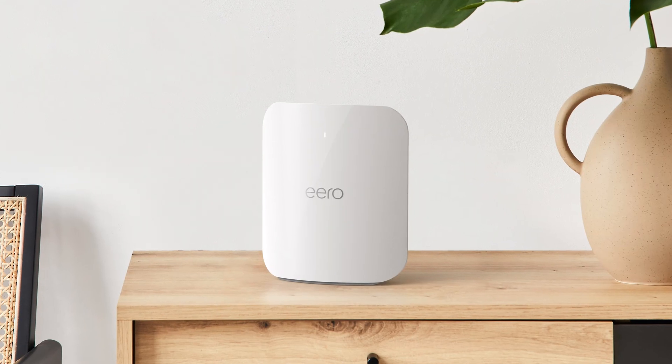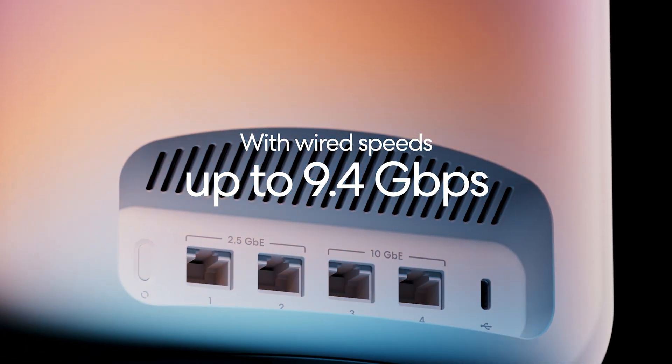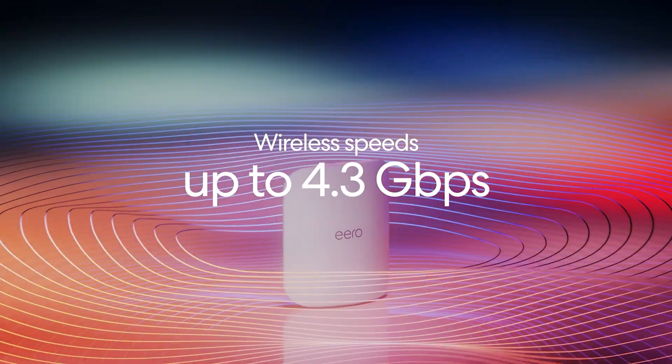So into the picture comes the Eero Max 7. The Max 7 reaches impressive speeds of 9.4 gigabits per second through wired connections and 4.3 gigabits per second wirelessly. Downloading pictures, movies, or documents is now as fast as a blink of an eye. Wi-Fi 7 boasts speeds of up to two times faster than its predecessor.